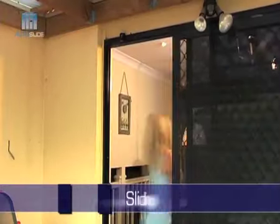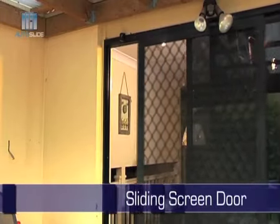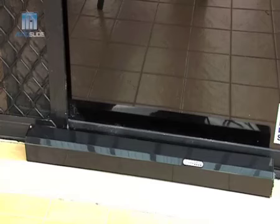If you want the air but not the flies and mosquitoes, Auto Slide is perfect for the sliding screen door. Being able to automate your sliding screen door means fewer flies and other insects in the house.